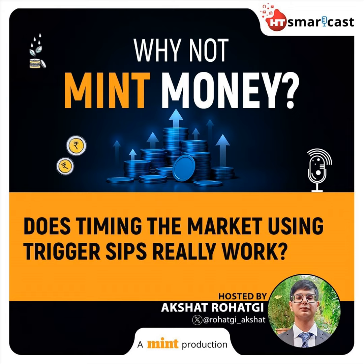This underscores that over longer investment horizons, the choice of entry point has a relatively minor impact on returns.